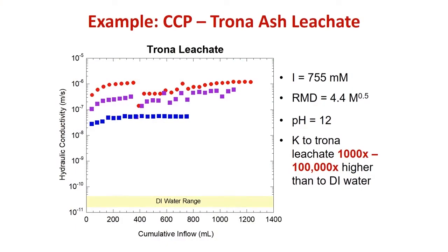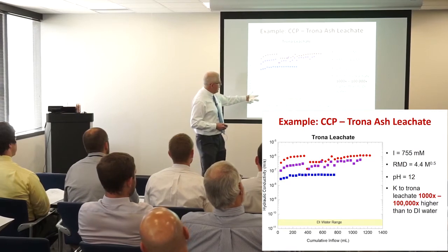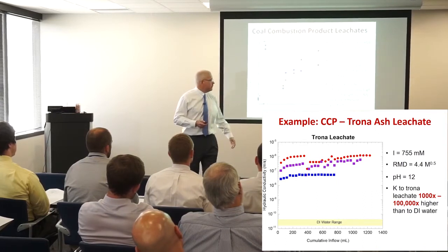Trona ash leachate — the first time I worked with it I was shocked by how strong it was. It's being used at a lot of power plants now to meet SOX emissions requirements. This is what we get with DI water and a conventional GCL, and this is what we get with a Trona leachate — a dramatic difference.